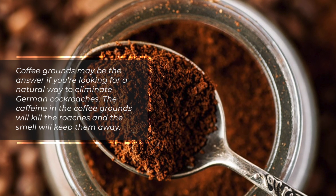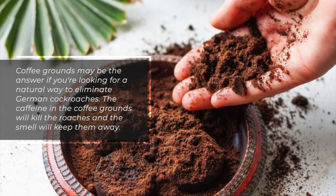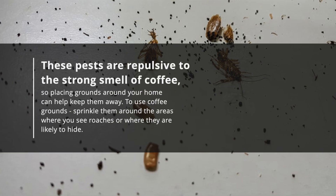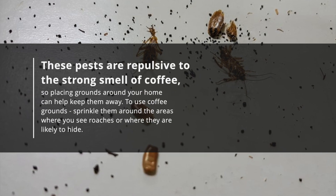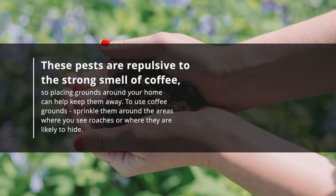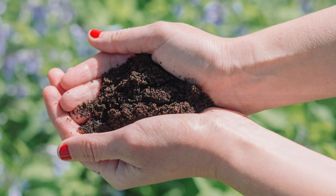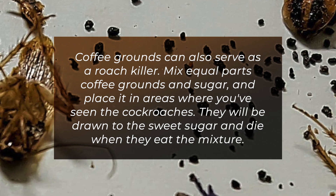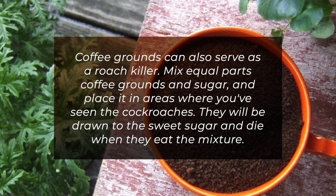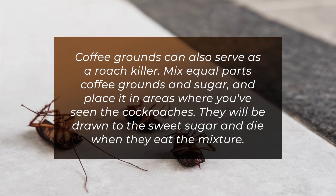5. Coffee grounds. Coffee grounds may be the answer if you're looking for a natural way to eliminate German cockroaches. The caffeine in the coffee grounds will kill the roaches and the smell will keep them away. These pests are repulsed by the strong smell of coffee, so placing grounds around your home can help keep them away. Sprinkle them around areas where you see roaches or where they are likely to hide. You can also mix equal parts coffee grounds and sugar and place it in areas where you've seen cockroaches — they will be drawn to the sweet sugar and die when they eat the mixture.